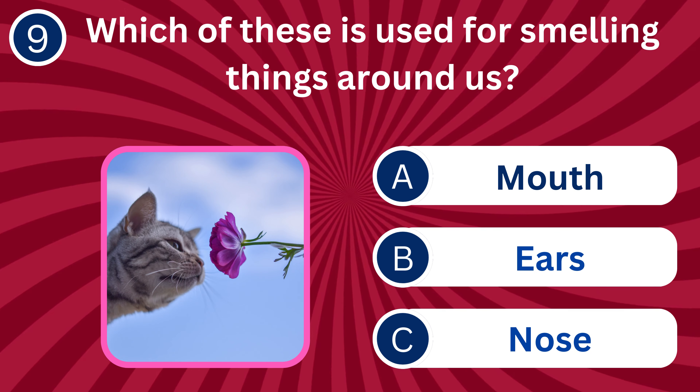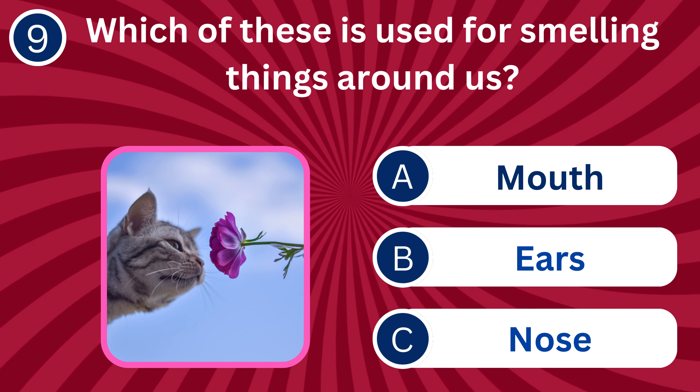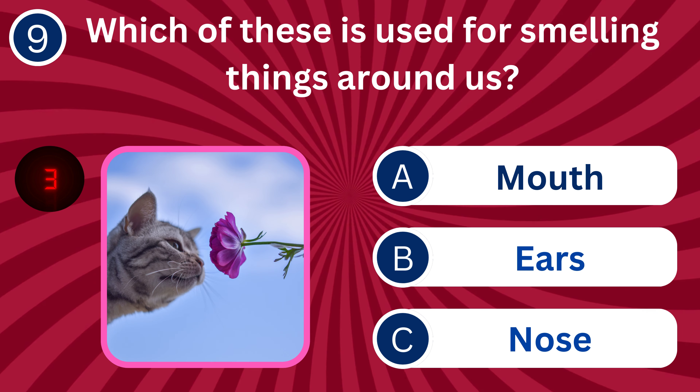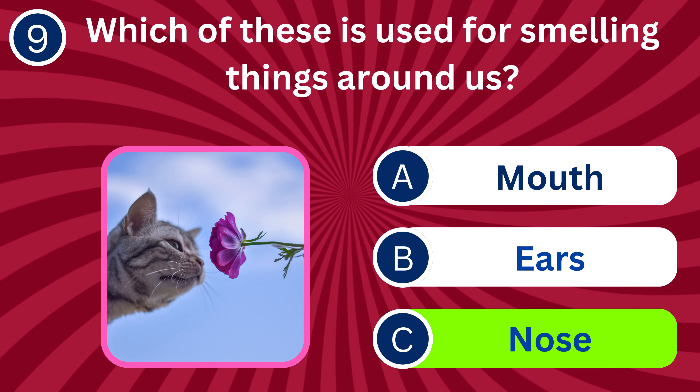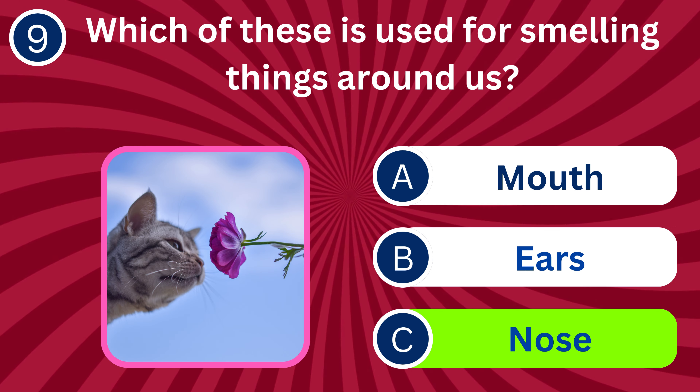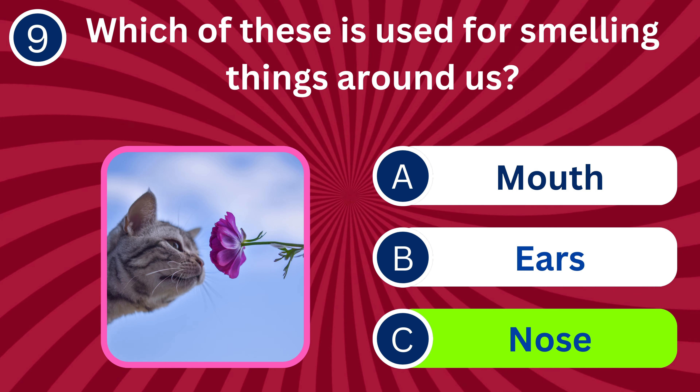Question number nine: Which of these is used for smelling things around us? A. Mouth, B. Ears, C. Nose. The correct answer is C. Nose. The nose detects odors and helps us identify different smells.